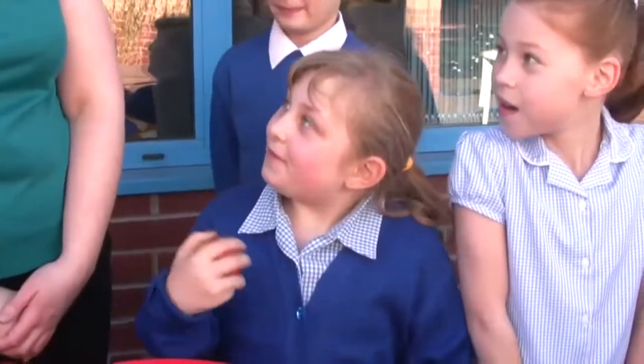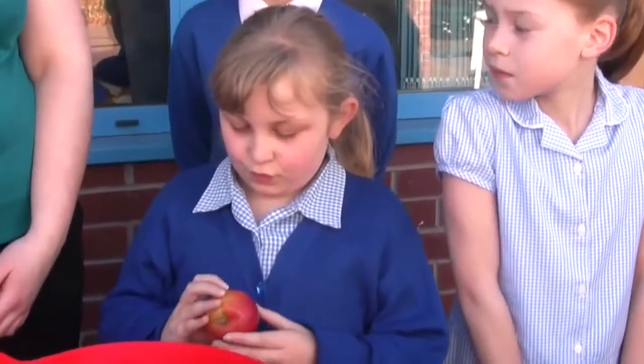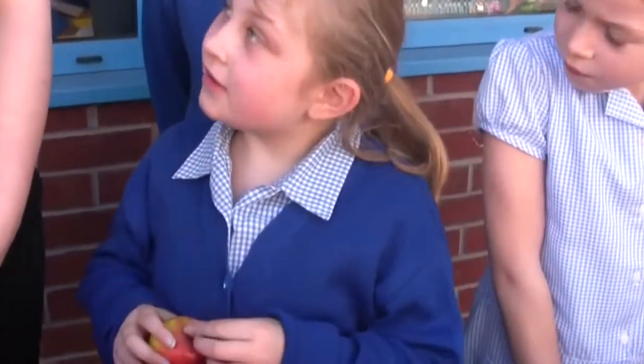An apple. Brilliant, and does an apple come from a plant or an animal? A plant. Fantastic.